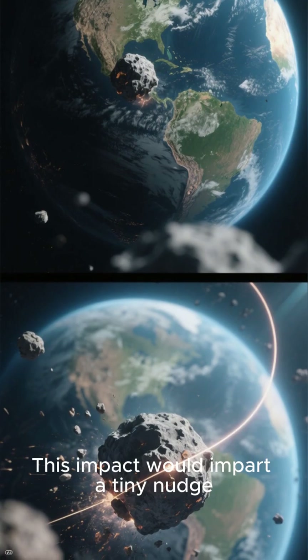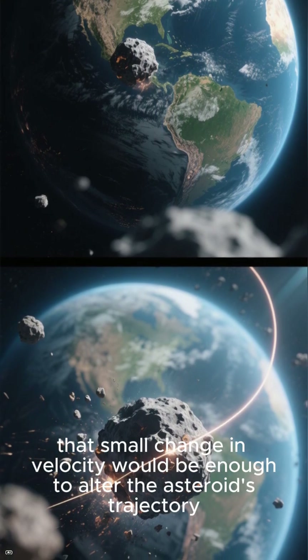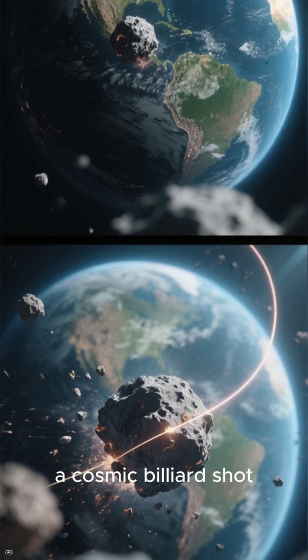This impact would impart a tiny nudge, but over months or years, that small change in velocity would be enough to alter the asteroid's trajectory, causing it to miss our planet — a cosmic billiard shot.